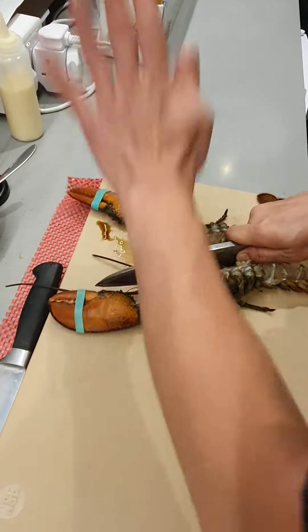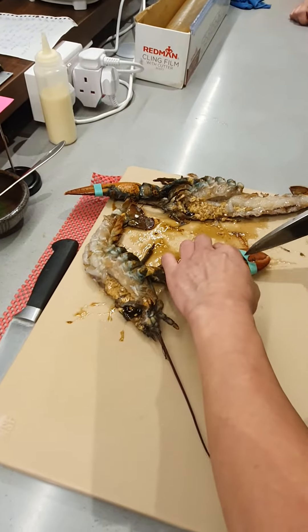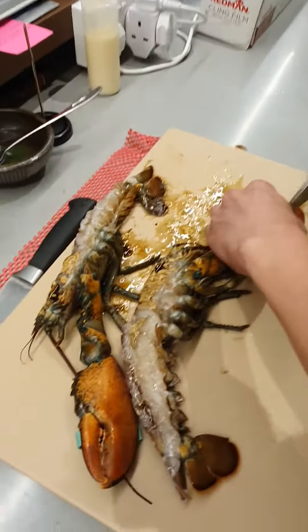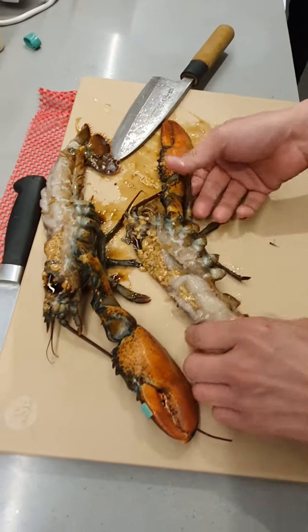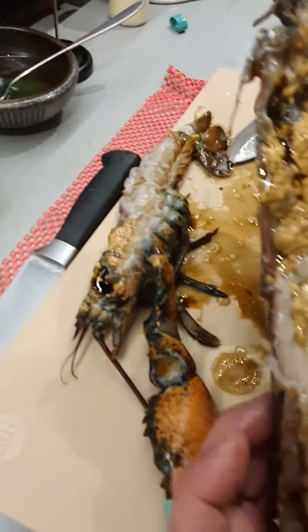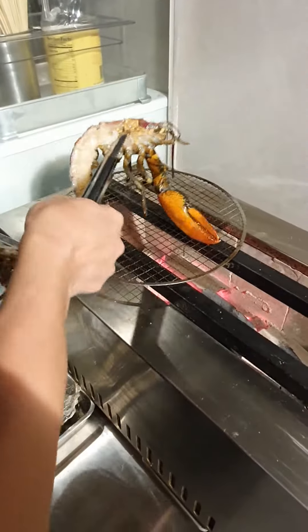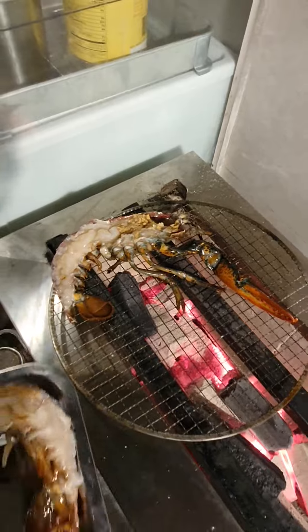We have got really good lobsters coming. Look at that — really fresh. And now, after washing, it goes straight into a Hibachi grill. Look at that.